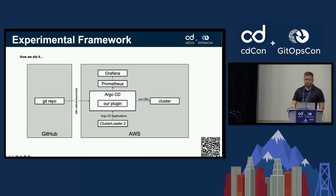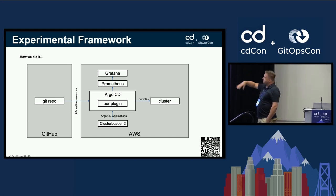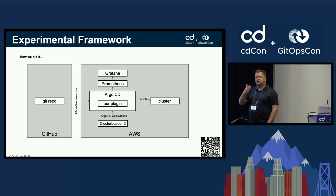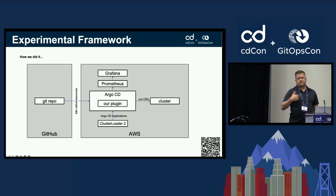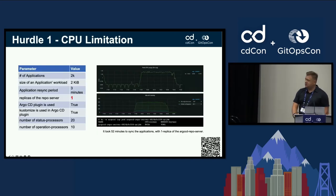The experiment design: on the left is the GitOps repo, which is mandatory. We have Grafana and Prometheus outputting metrics. Argo CD uses a plugin called 'Rap' which ensures each resource name is unique. On the right are our target clusters, and we use a tool called Cluster Loader 2 to load application sets in tranches as needed.